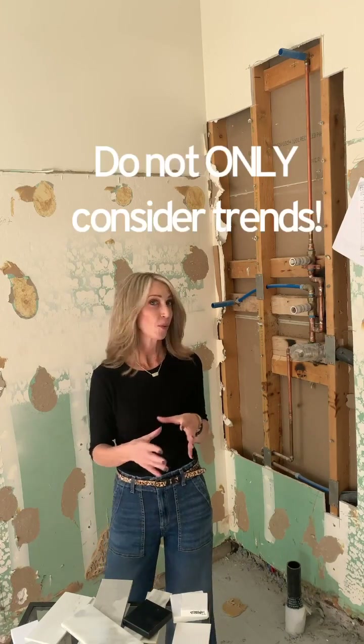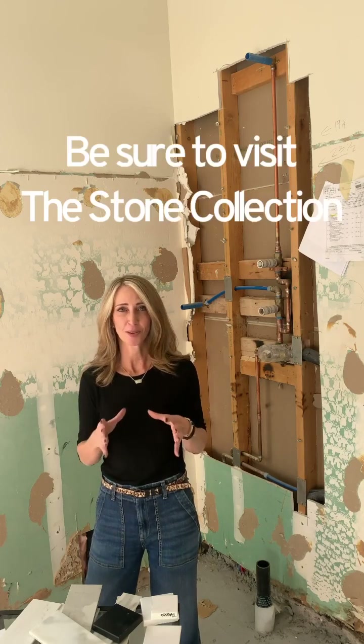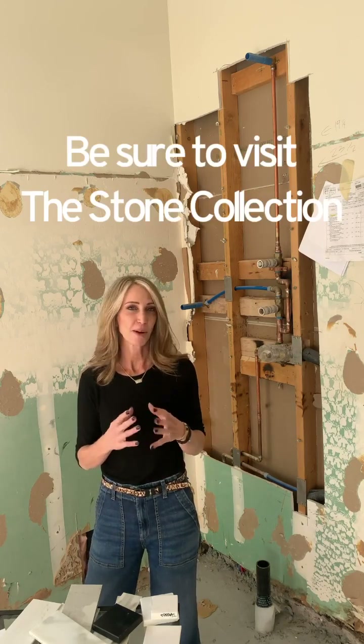If you're updating your home for yourself, don't necessarily worry about what's trending — it should be beautiful to you because you're going to look at it, and it should be practical for your needs. If you live in Arizona, my favorite place to recommend as a starting point is the Stone Collection. If you haven't been there, it's beautiful — they have every style, magnificent natural stones, and lots of choices for quartz and man-made stones. It's a great place to get an education, and they're very knowledgeable.